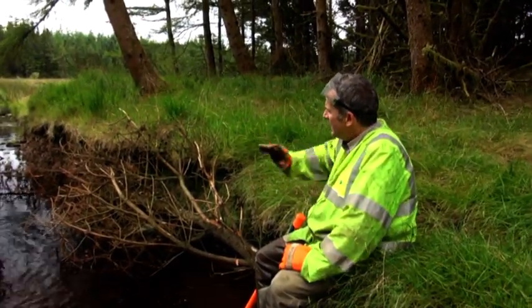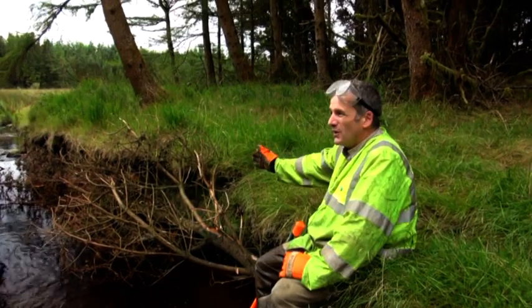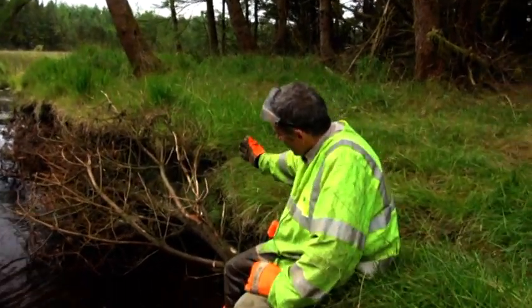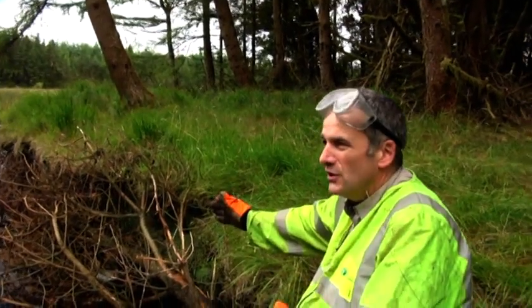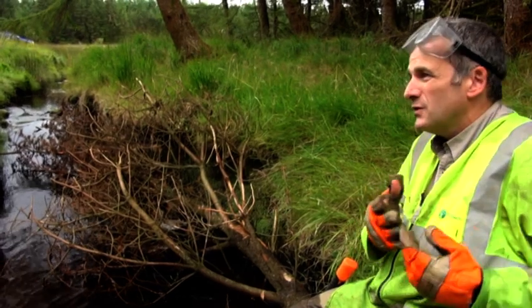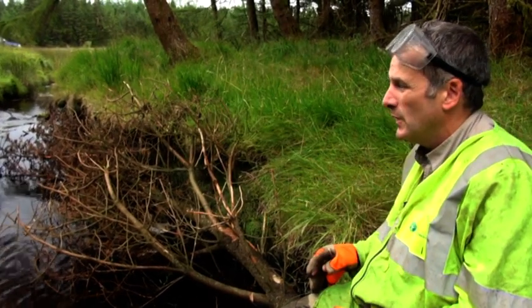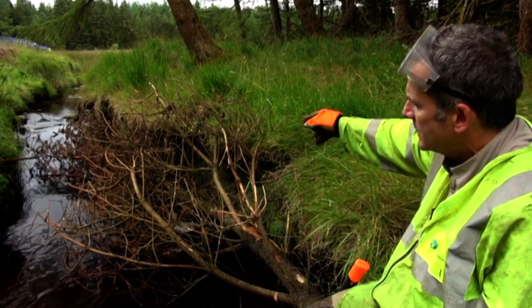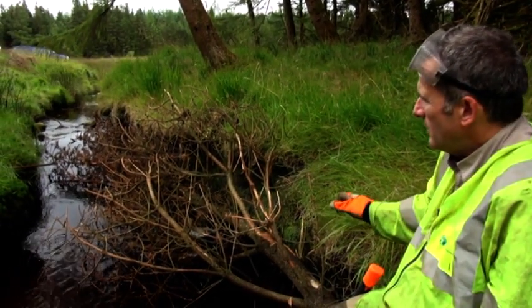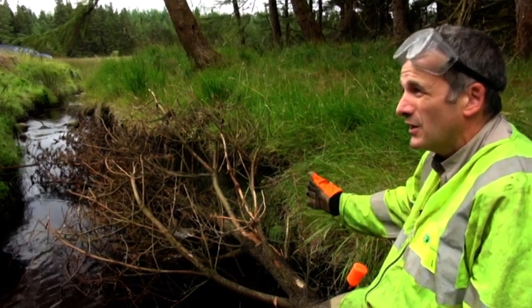When you've got a bank like this where there isn't a lot of cover — because it's a fairly clay bank with not a lot of vegetation on it — what we've done up there with lots of brash can take a long time to put in. If you've got these long conifer tops, they're a great substitute where you're not too worried about bank erosion and you just want instant cover.